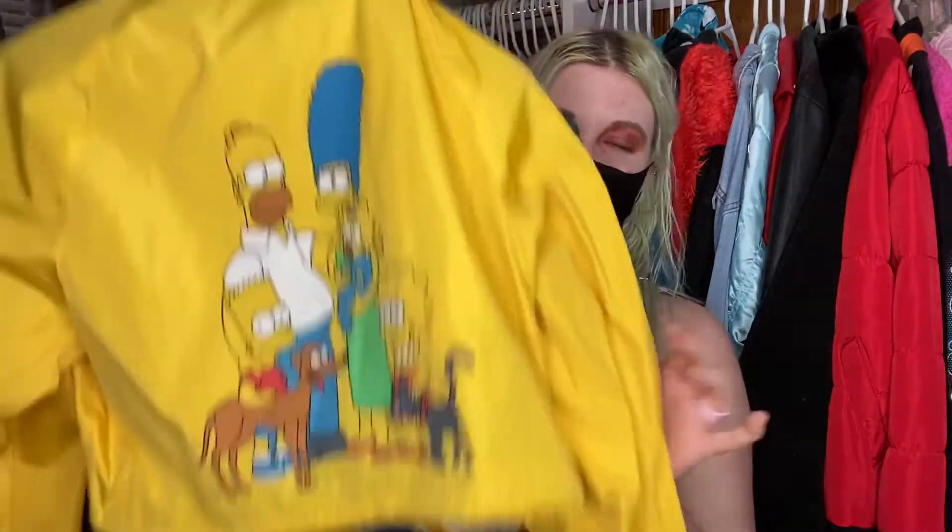Oh my gosh, this one is such a fun one — it's actually a raincoat. It's a Simpsons raincoat that I got from Forever 21. I love wearing this one, but I got some markings on it — sometimes clothing transfers onto other pieces when they're stored too close together. I love the yellow and it has the Simpsons on it. I don't know if it was worth the $40 I paid, but it is a really good cropped one.